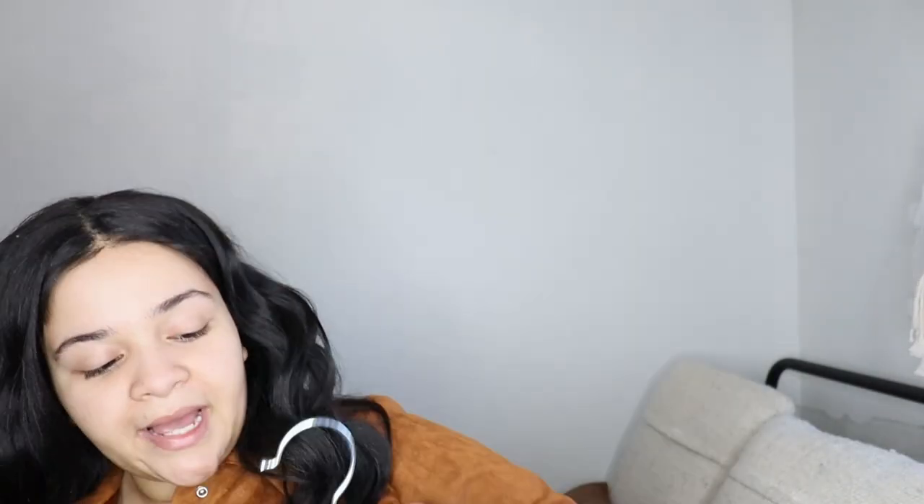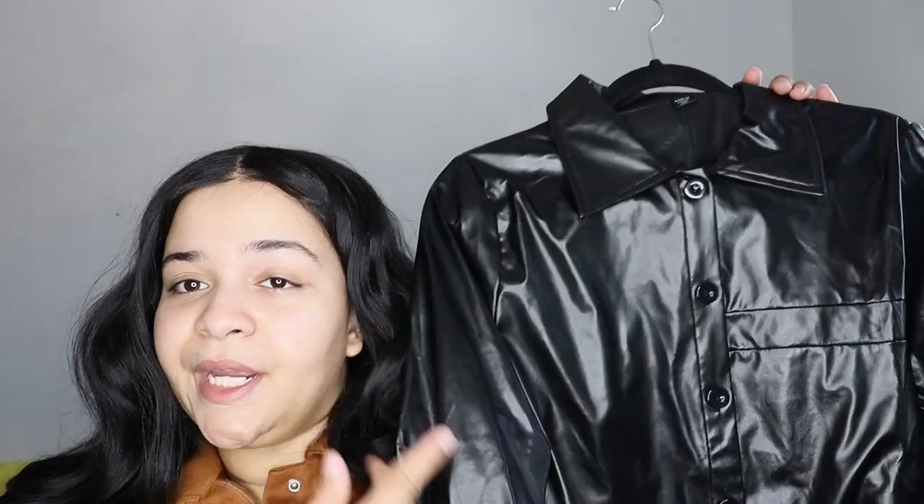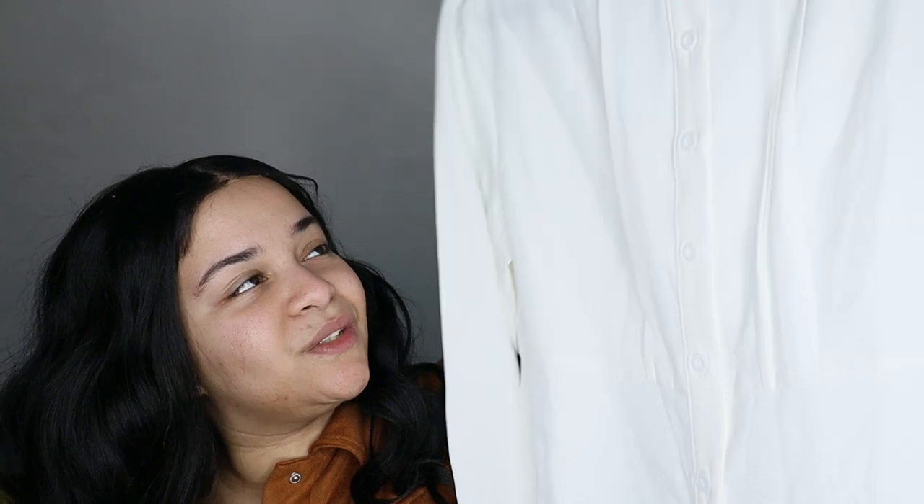The next item is this faux leather button-down shirt in black. I picked this up in a size extra large because I wanted it to be a little oversized. It has a faux pocket detail in the front — honestly, just include the actual pocket if you're going to spend time on a faux pocket detail. Nonetheless, it's super cute for layering — you could wear a white or cream turtleneck underneath with black jeans and combat boots.